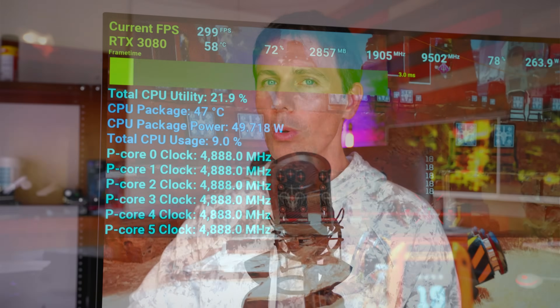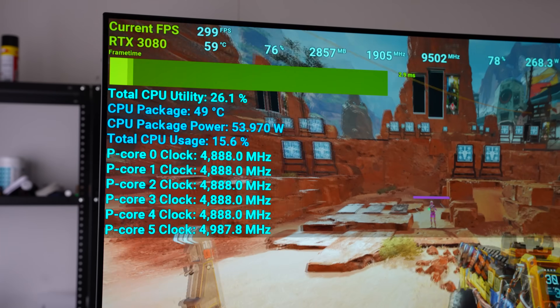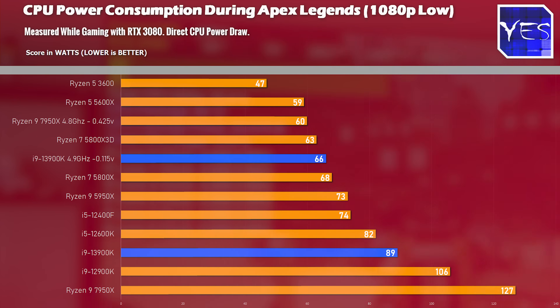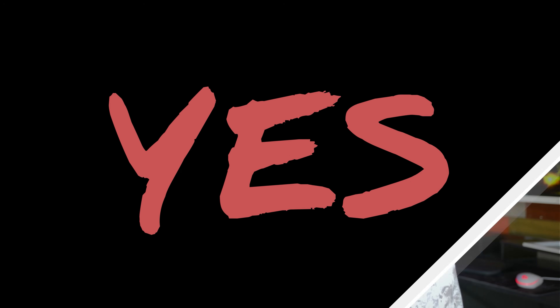It's almost like the 13900K — at least with 13th gen — has an auto brain installed that manages CPU behavior to prevent crashing. To further prove this behavior, I tested Apex Legends on low settings at 1080p, which caps at around 300 FPS. The CPU dropped its power consumption considerably lower than in Shadow of the Tomb Raider and also responded well to undervolting. In simple terms, this CPU runs more efficiently when the workload or demand isn't there, which is a good thing if you don't like tuning your CPUs.